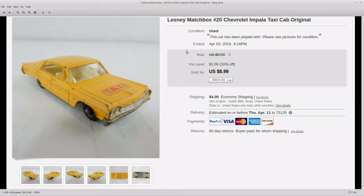Next up I have a Lesney Matchbox Chevy Impala Taxi. It is played with and a little beat up, but it still had the taxi sticker on it. People restore these — they'll take them and restore them. I sold it for $9 plus $4 shipping.